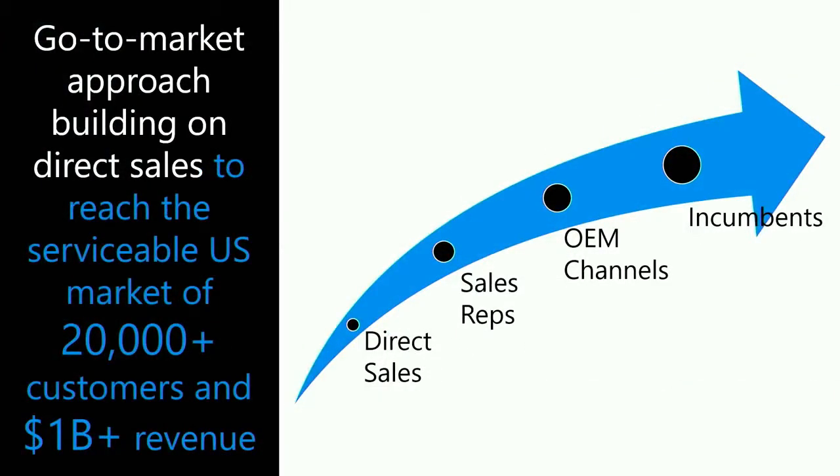In terms of how our team is bringing the technology to market, we're initially approaching our target markets of municipal water and wastewater customers, power plants, and industrial customers here in the United States. In the US alone, we have over 20,000 potential customers and a billion dollars in revenue opportunity. Our go-to-market strategy builds on direct sales and manufacturer sales reps, working with OEMs across the RO supply chain — namely chemical manufacturers and membrane companies — as well as working with owners, builders, and operators of RO plants.